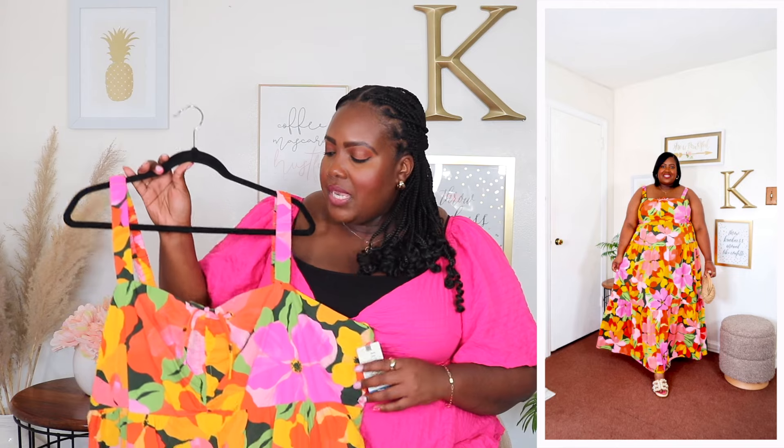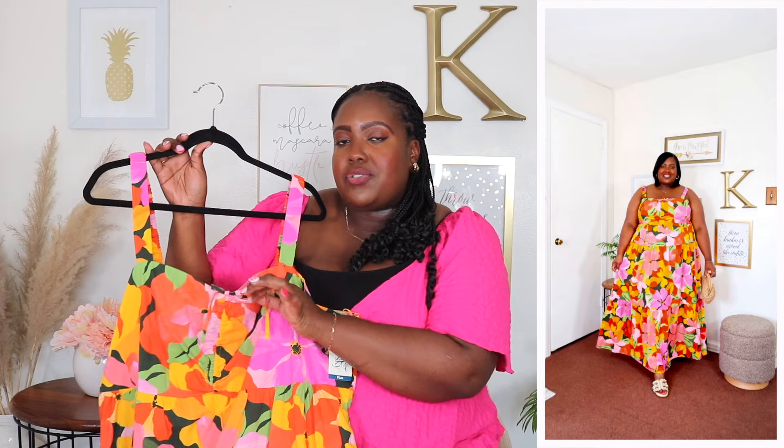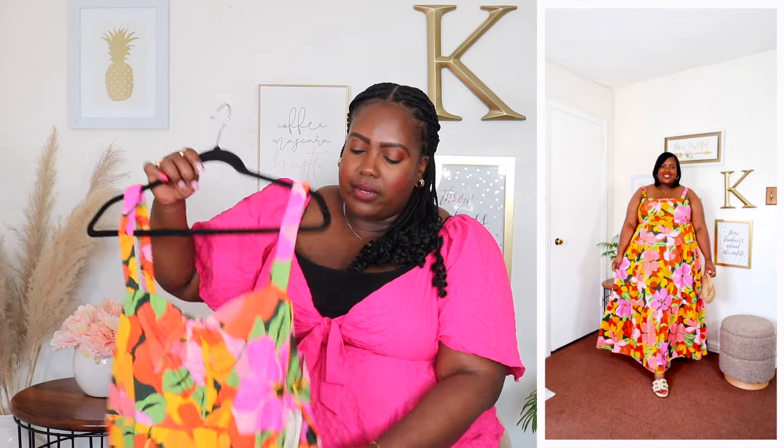Next up is this maxi dress from Terra and Sky. I'm wearing a size 2X and the price is $29.98. It's available in three additional prints but I have it here in this print called Blazing Yellow. It features a sweetheart neckline with ruching detail at the bust and an adjustable string so you could create more definition. The strap is very stretchy in the back with a smocking panel, and it's very roomy throughout with two side seam pockets. It's not see-through and is a true maxi length with a tiered layer and ruffled hem. Very comfortable and I just love the look of this dress on me.